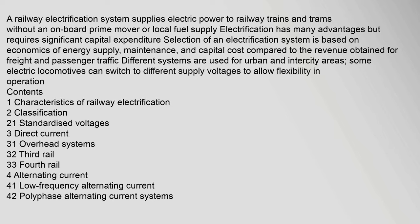A railway electrification system supplies electric power to railway trains and trams without an onboard prime mover or local fuel supply. Electrification has many advantages but requires significant capital expenditure. Selection of an electrification system is based on economics of energy supply, maintenance, and capital cost compared to the revenue obtained for freight and passenger traffic. Different systems are used for urban and intercity areas. Some electric locomotives can switch to different supply voltages to allow flexibility in operation.